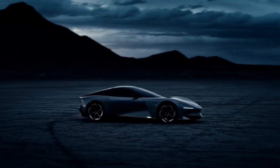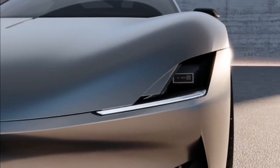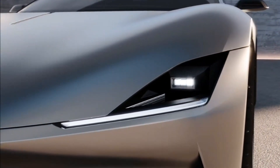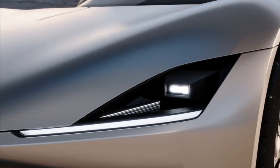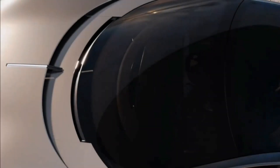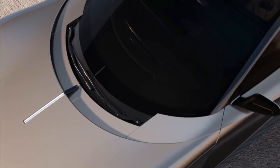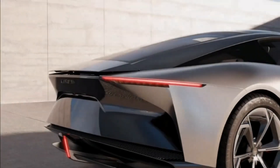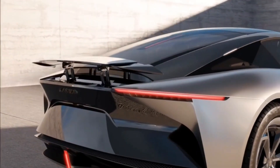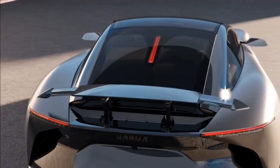The Karma Kavaya isn't just competing — it's setting new benchmarks for what an all-electric GT can achieve. As we look towards the horizon, the Karma Kavaya isn't just a car, it's a statement. With its revolutionary design combining an aluminum space frame with carbon fiber body panels, and the power to sprint to 60 mph in less than 3 seconds, this electric GT redefines performance. Advanced technology ensures a synergy of comfort and connectivity, pushing the boundaries of what we expect from electric vehicle innovation and luxury.